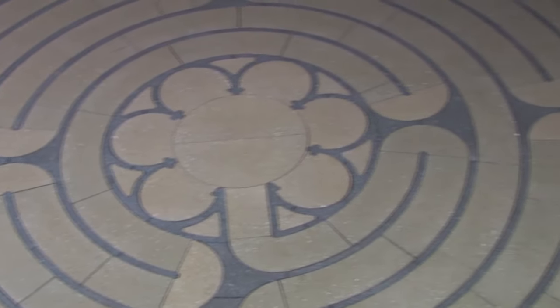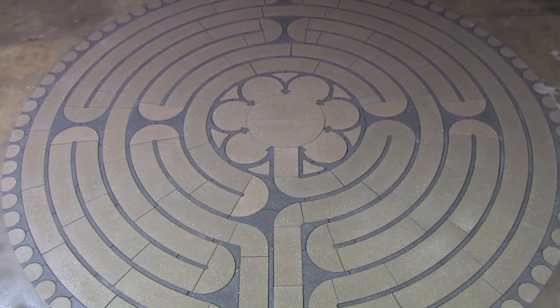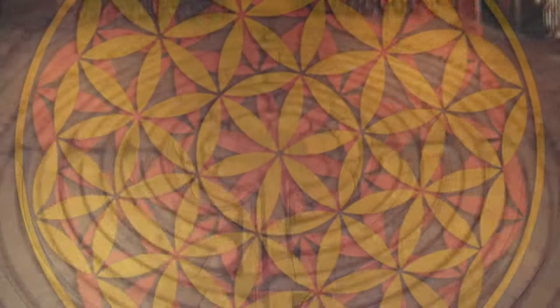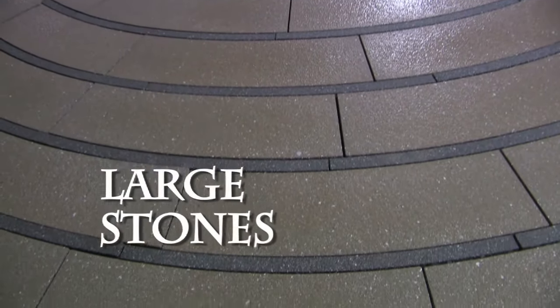Paper Art's newest line of labyrinths, the Exemplar Series, emulates the key elements found in this creation: strict adherence to sacred geometry and the use of large stones.